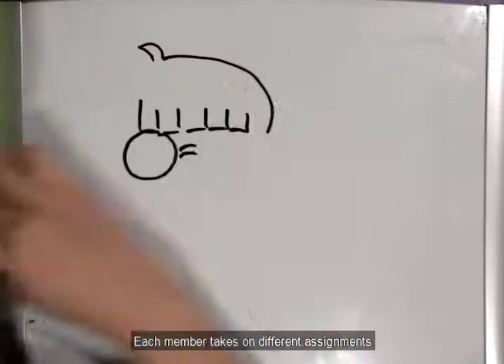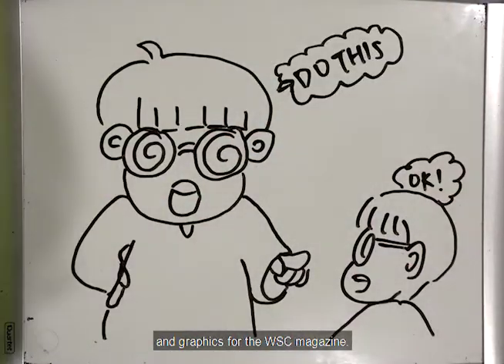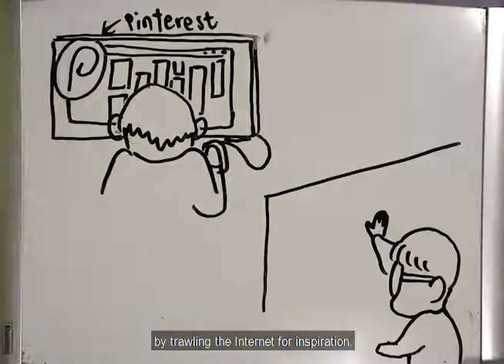Each member takes on different assignments such as designing festive Instagram content and graphics for the WSC magazine. Designers kick-start the work process by trolling the internet for inspiration.